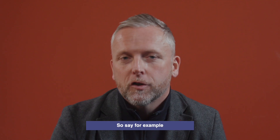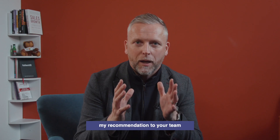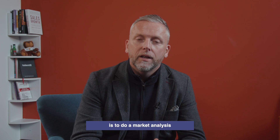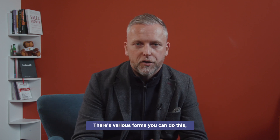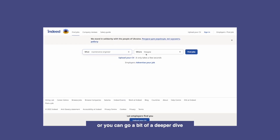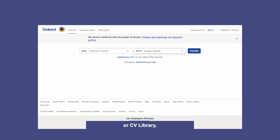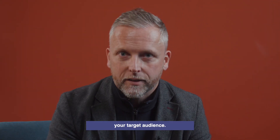Step one is do your research. Say for example you're looking for an engineer based in Glasgow — my recommendation is to do a market analysis on where you will find engineers that can work within the Glasgow area. You can look at market insights via LinkedIn, or do a deep dive on job boards such as Indeed or CV Library, which will also provide you with a market analysis and where you'll find your target audience.